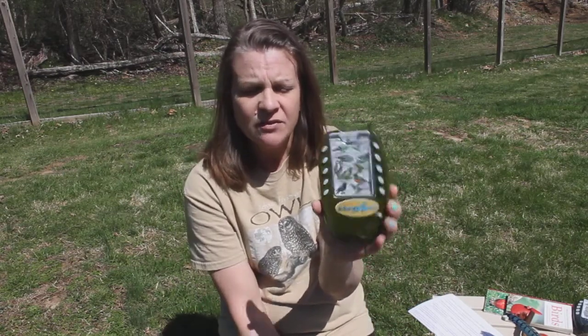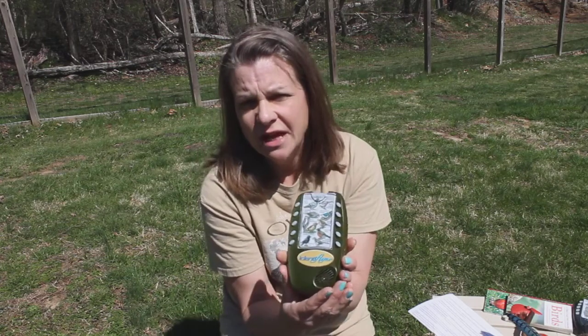I happen to have a bird caller here that I use a lot. It's from For the Birds, Inc. — if you want to look it up, it's an identifier. They're really good for helping you learn birds by their calls.